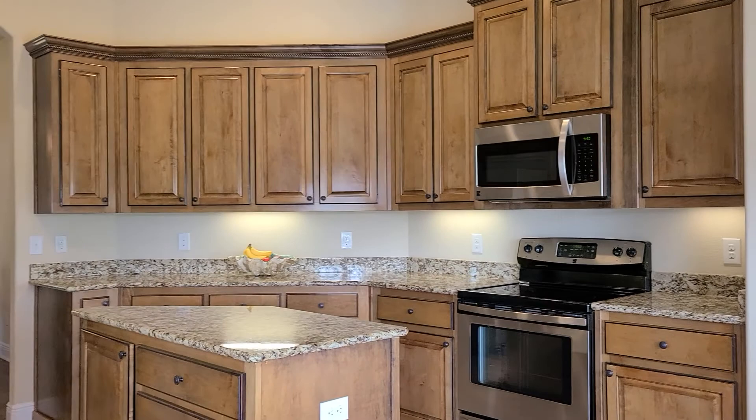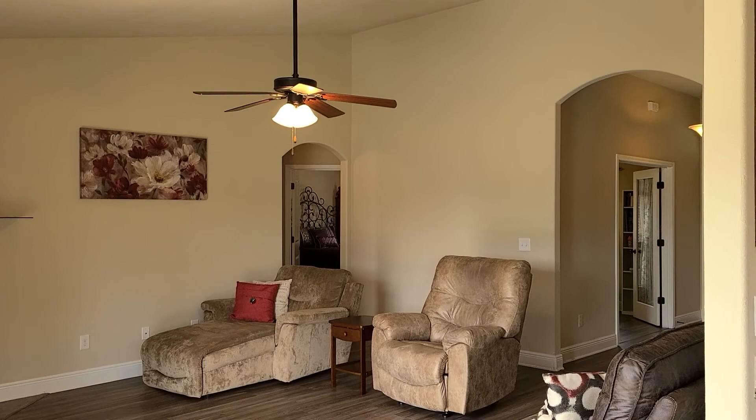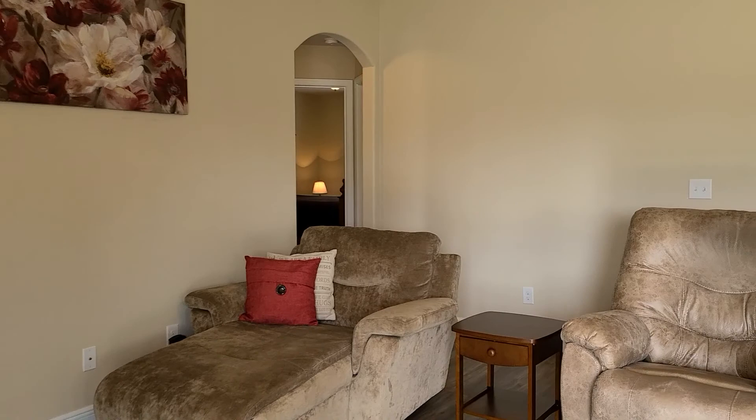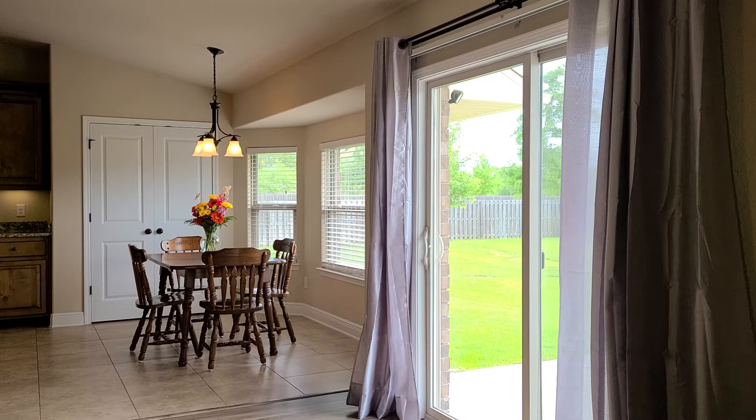Recessed lighting as well in the kitchen, and blinds throughout this home. Into the main living space, we have vaulted ceilings giving a nice spacious feel with a ceiling fan. An electric fireplace with vinyl plank flooring throughout the main living area of this house, and tile in all the wet areas. Very nice and spacious in here, really nice flow.